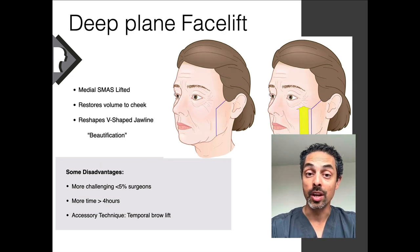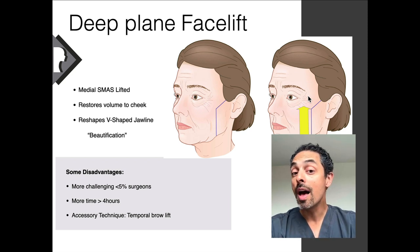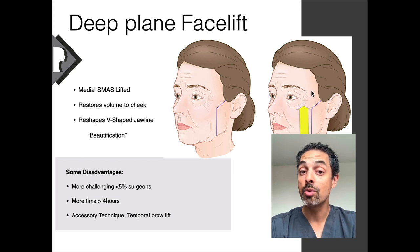A deep plane facelift really goes all the way to the crease near the nose and lips — called the nasolabial crease in medical jargon — and it lifts in a more vertical, upward direction, restoring the natural anatomy to where it started. This creates a more V-shaped face, which is more feminine and elegant, and it really sharpens the jawline. It's more challenging than other facial techniques, requiring advanced knowledge of the anatomy due to key delicate structures in this area. It takes anywhere from four to six hours and may require additional techniques, such as reshaping the buccal fat or lifting the temporal area of the brow.